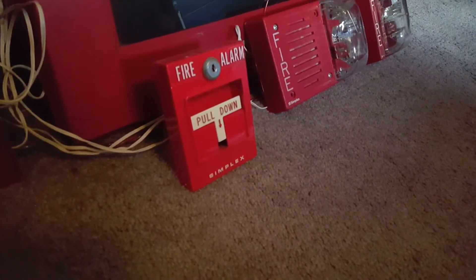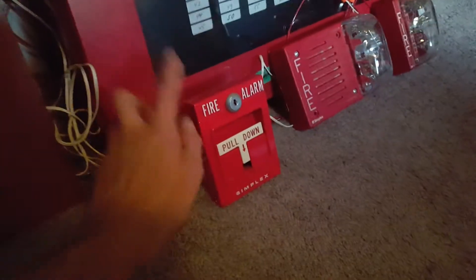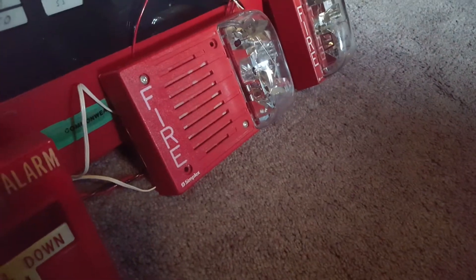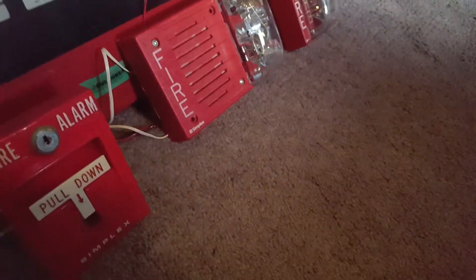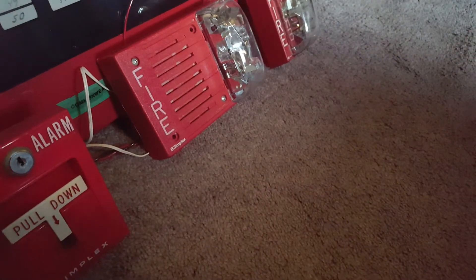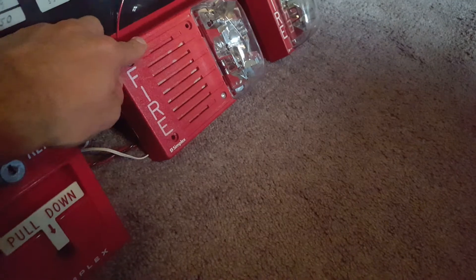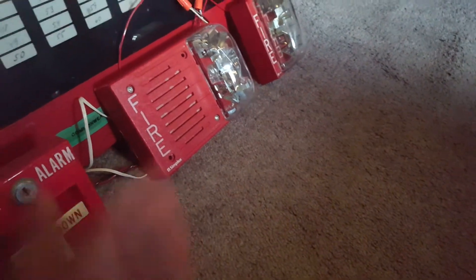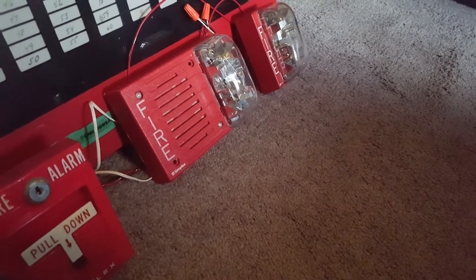Same pull station that was here for the last test, the 4251-20 — I have several of these. For the horn strobe, I have my Simplex 4903-9252 electronic horn strobe. This is the one that came out of the J.P. Morgan Chase building that was demolished last year. This is the one that has the horn that sounds like the TrueAlert — it pretty much sounds almost identical, and I think it actually is a TrueAlert horn.